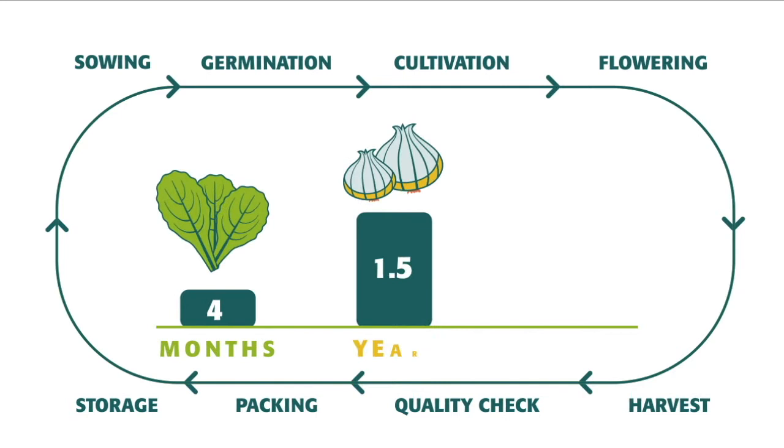The seed-to-seed production cycle varies greatly among crops. For spinach, it takes 4 months. For onions, 1 and a half years. For carrots, 2 years.